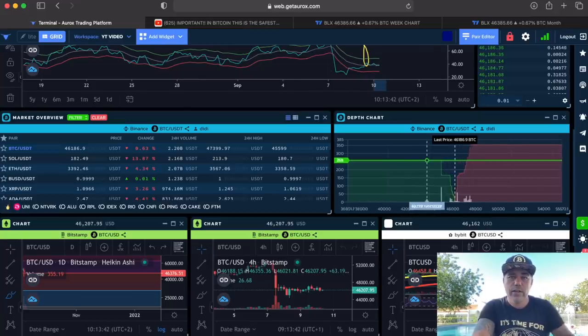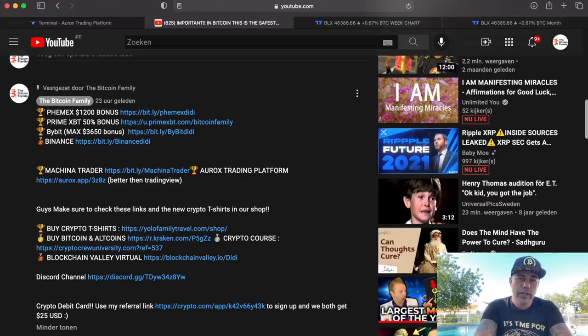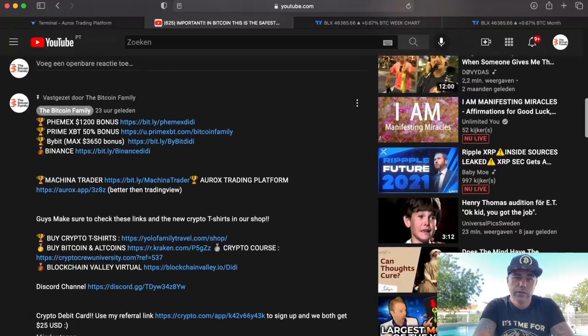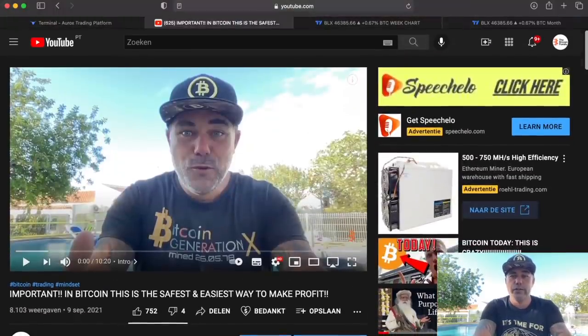We have more charts, but first — commercial time! If you want to trade all this, please use the links down below the video. You'll find links to Phemex — I think it's now a $1,600 or even $3,000 bonus at the moment. Primex gives you a 50% bonus. Bybit has a max of almost $4,000 bonus at the moment. Binance is also a good exchange — no bonus there, but use the link if you want to sign up. You'll also find a sign-up link to Aurox, crypto coin t-shirts, the Discord channel, and a debit card where you get $50 back. Just look below the video for all the links.